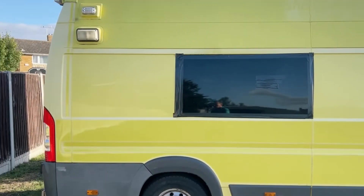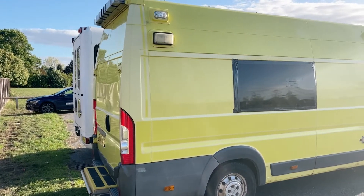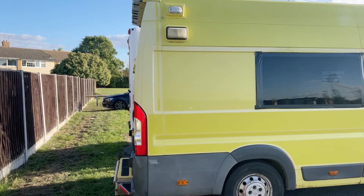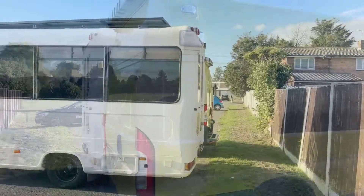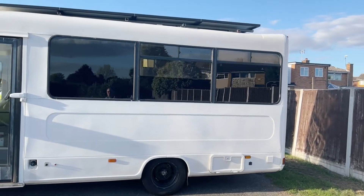We're zooming in here onto a broken window — I knew about it when I first saw the van, so that was okay. The ambulance is parked next door to Buster, and as you can see, Buster's slightly forward compared to the ambulance.